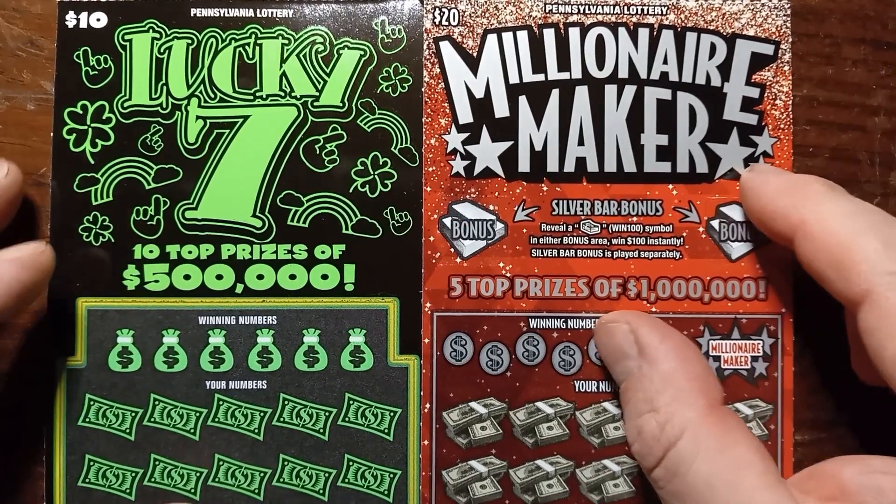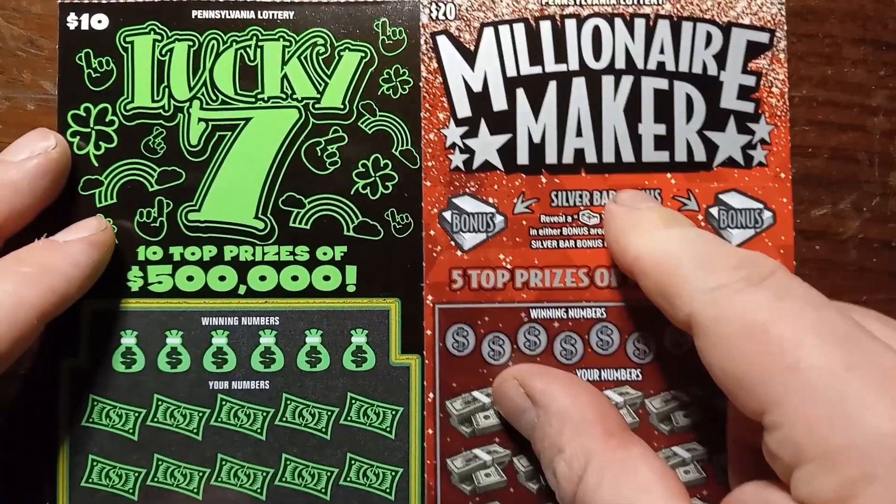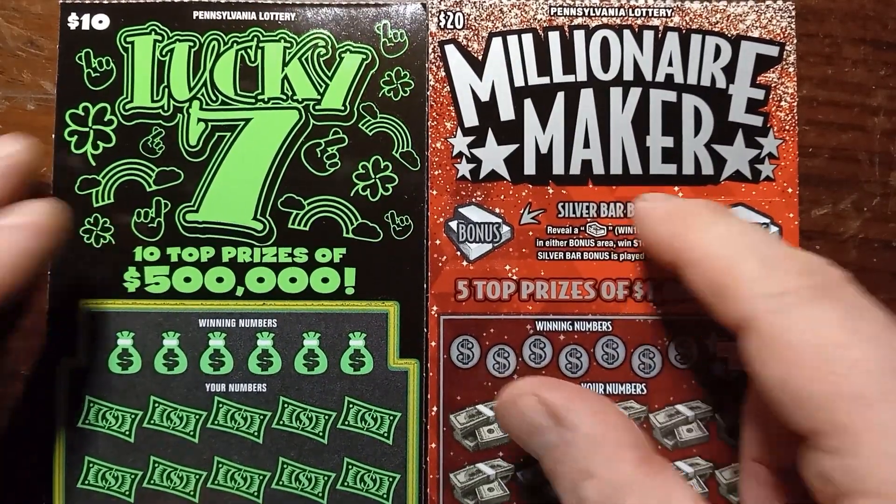Hello YouTube, Blues and Lincolns, and I'm back here with two of these — just one Lucky 7 and one $20 Millionaire Maker.